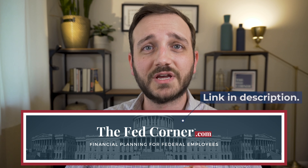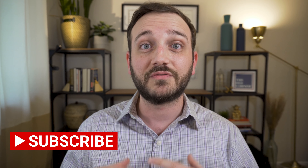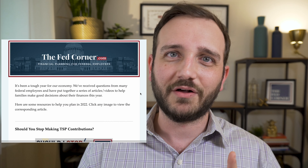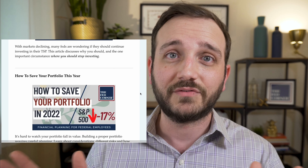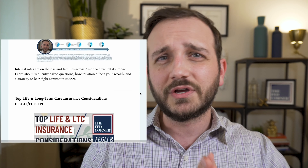Now before we jump into things, if you've not been to our website, thefedcorner.com, you're really missing out. We do a lot more on there than we do by video. So make sure you go there and subscribe to the free newsletter. We don't send out hundreds of emails — we send out one email every four to six weeks, which is just a snapshot on a variety of different things we're talking about and creating content about, so that you get to pick exactly what you're interested in.